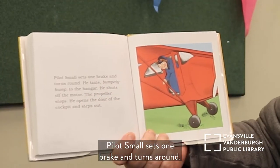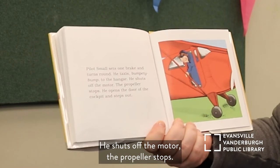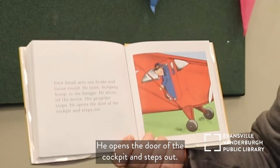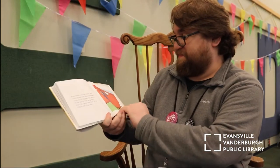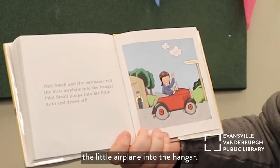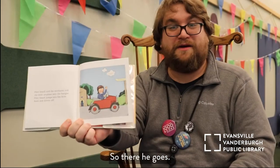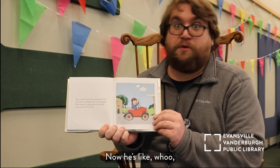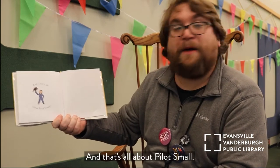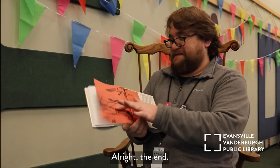Pilot Small sets one brake and turns around. He taxis — bumpity bump — to the hangar, shuts off the motor, and the propeller stops. He opens the door of the cockpit and steps out. Pilot Small and the mechanic roll the little airplane into the hangar. Pilot Small jumps into his little auto and drives off. He had a great time flying in the air and now it's time to drive back home. And that's all about Pilot Small. The end!